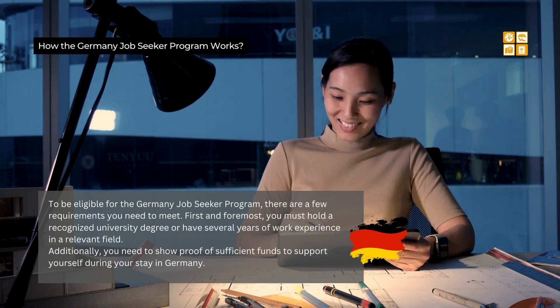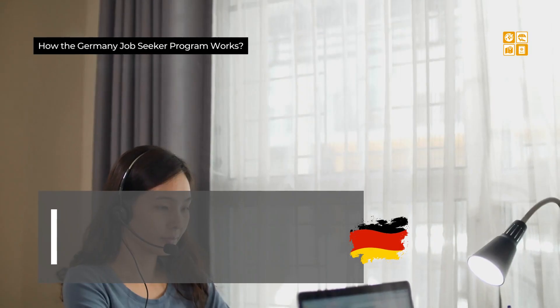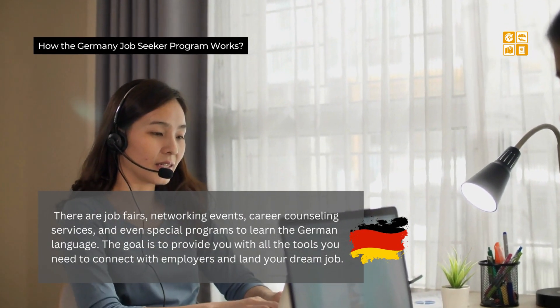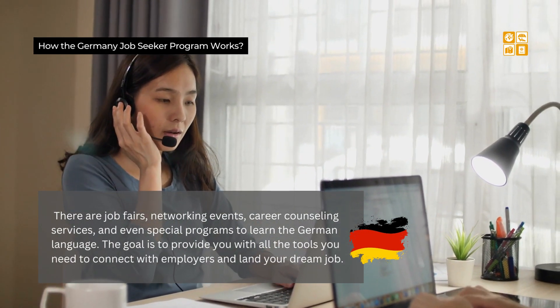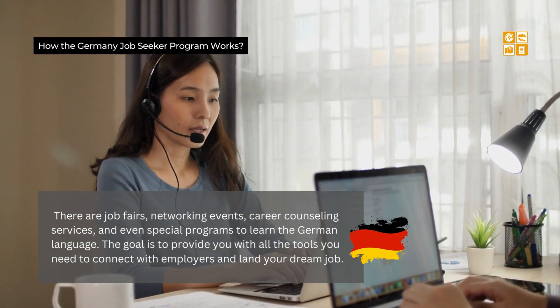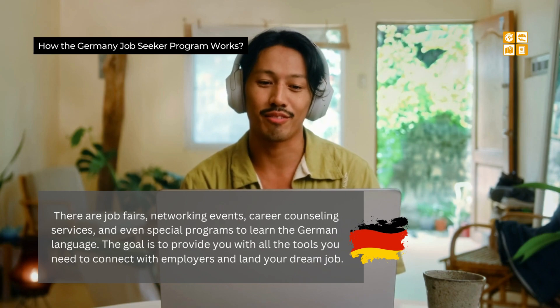Once you're in Germany under the job seeker program, you'll have access to a wide range of resources to help with your job search. There are job fairs, networking events, career counseling services, and even special programs to learn the German language. The goal is to provide you with all the tools you need to connect with employers and land your dream job — it's like having a personal career coach guiding you every step of the way.